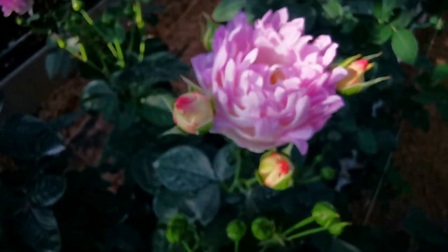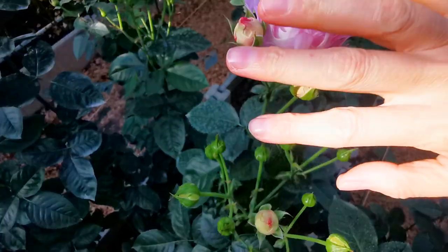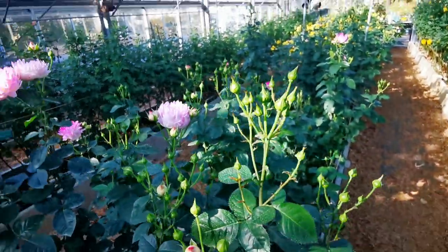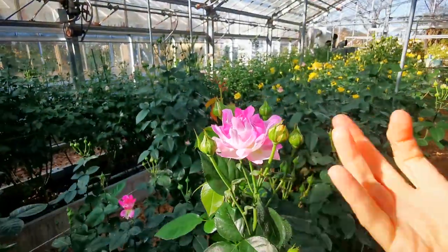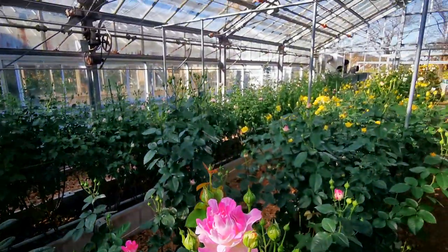These are spray roses, so you can see there are many flowers that are going to bloom. It's a really good deal when you have something like this at home in a vase, with all these flowers that are going to make you happy. Stunning.